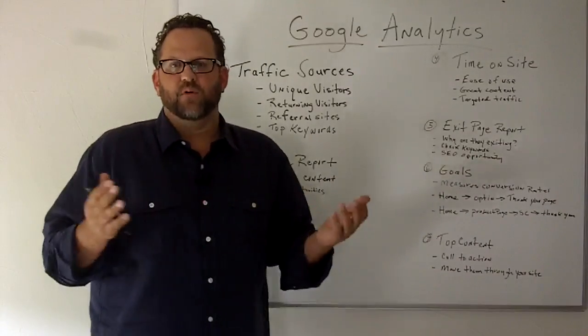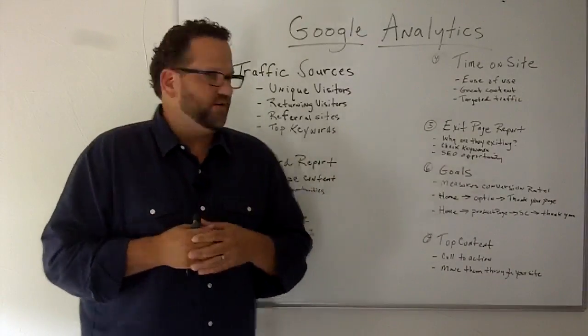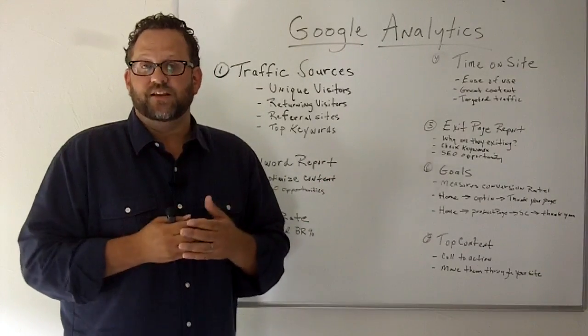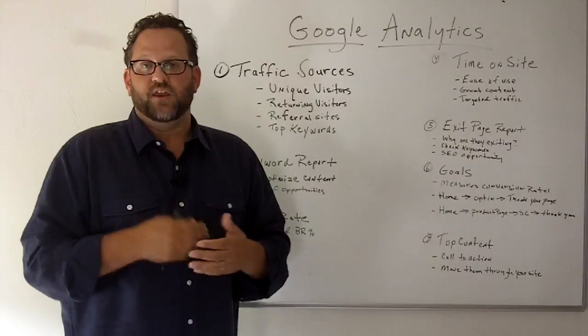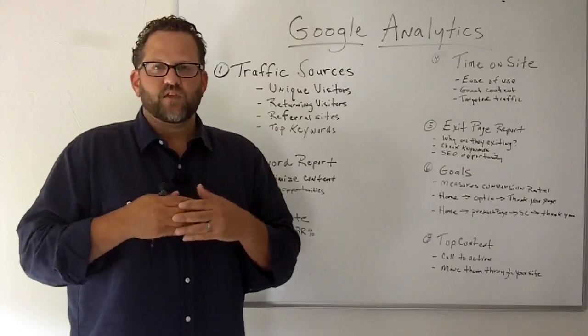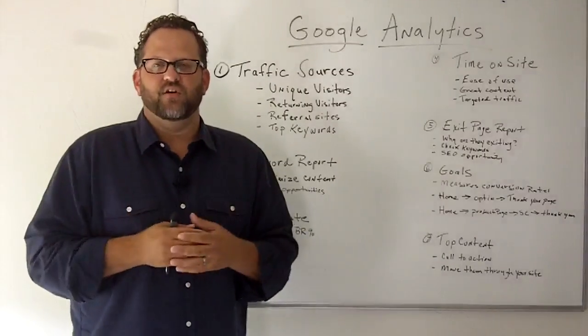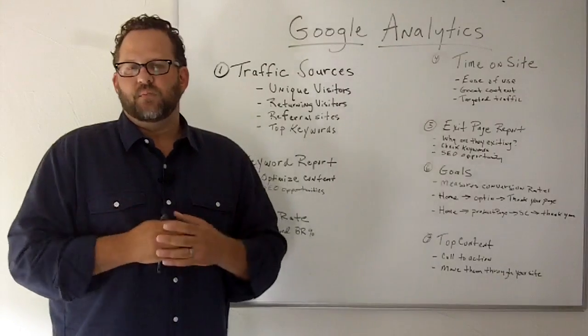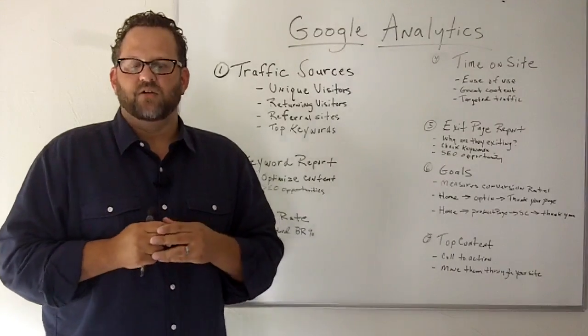So those are the seven top reports that I recommend for small business owners. If you have any comments or questions, please feel free to leave them at the bottom of this post. If you have any additional questions you'd like me to answer in future episodes of the X's and O's of SEO, leave those in the comment box as well. This is Bill Parlin saying — now go dominate Google.